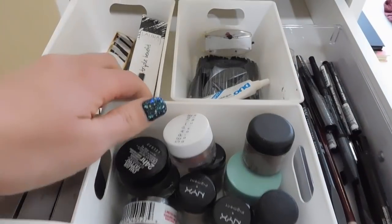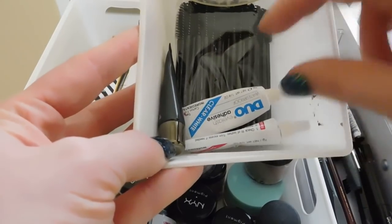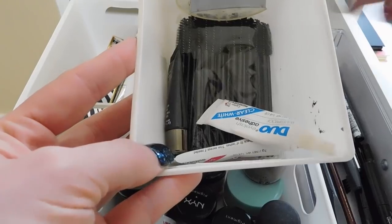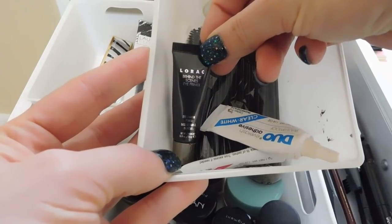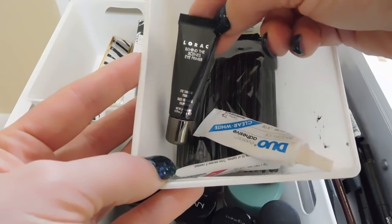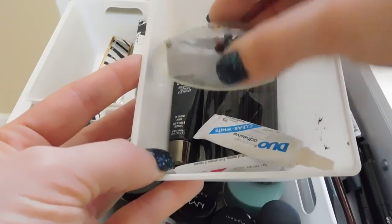In this little random container is some lash glue — it's always so messy, all over the side here. When I do use false lashes I like the Duo. I rarely wear false lashes. There is also a random eye primer from Lorac. This isn't the best for me because it does cause my eyes to water a little bit, but I'm keeping it as an emergency thing. If I don't get to it within the next year and a half I'm probably just going to get rid of it because I feel like it'll get too old.